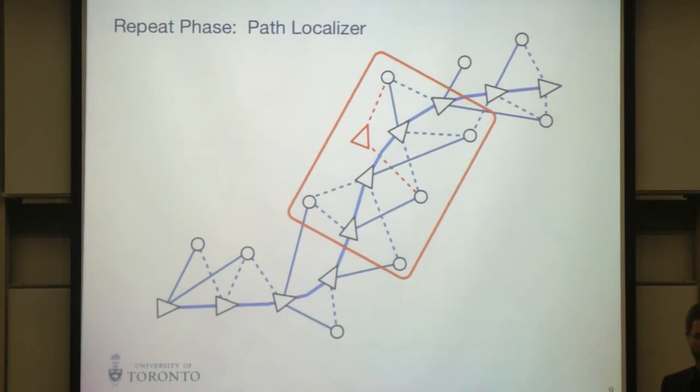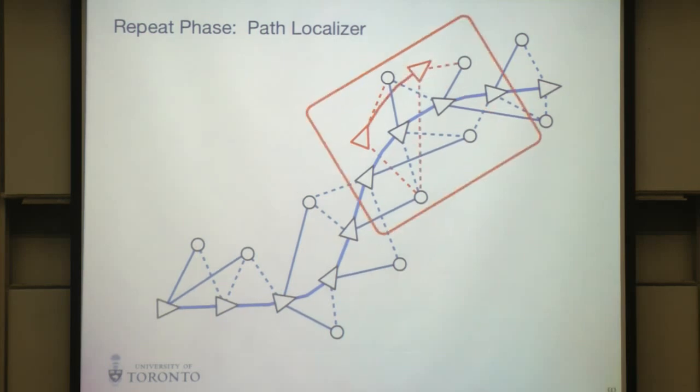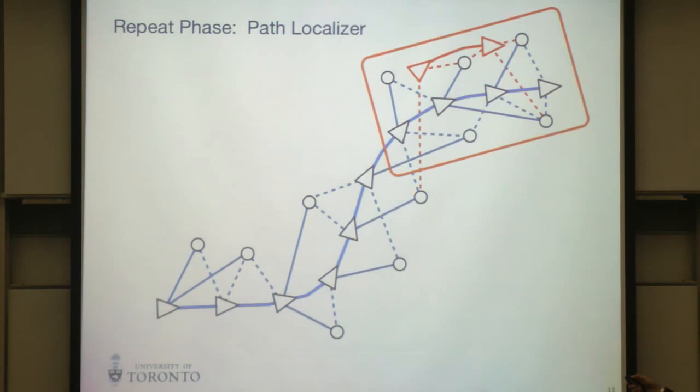The path localizer works like this: when you want to know where the robot is with respect to the path, you form a local sub-map using information near where the robot last localized. It solves for a pose relative to some reference pose in the chain, giving a path error. We then propagate forward with VO and try again — localizing the pose with respect to the path and pushing the token along. This is enough to understand where the robot is relative to the path, and that's all we need for control.